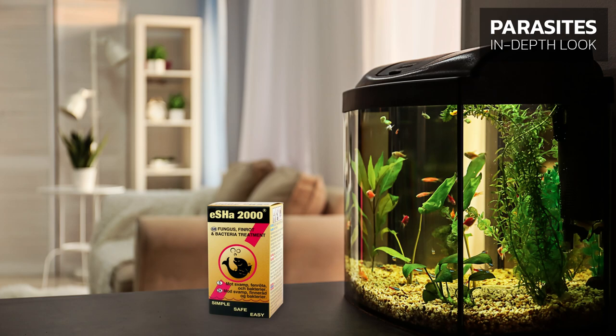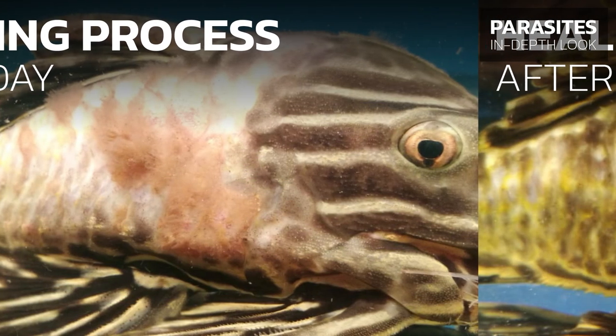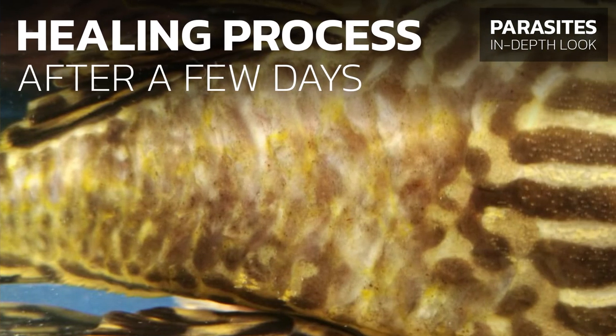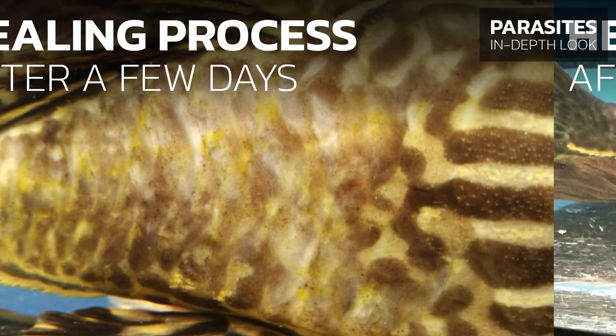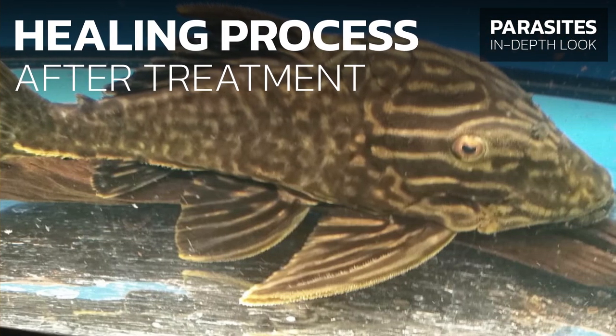The sooner you notice injuries on the fish and take action, the better the chances are that your fish will fully recover and its health will not deteriorate into a more critical state. The use of Esha 2000 helps speed up the healing process of injured or damaged skin areas, prevents the development of mycosis, and combats fungi that have already developed. If mycosis has developed as a result of a protozoal infection, we recommend combining Esha 2000 with Esha Exit for an even broader range of action.